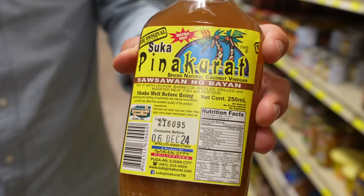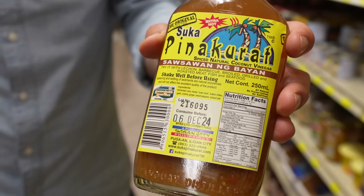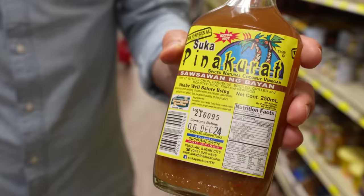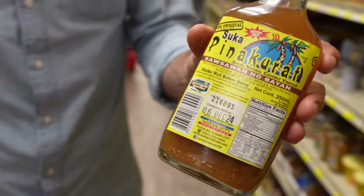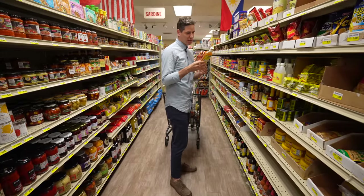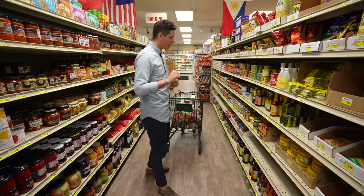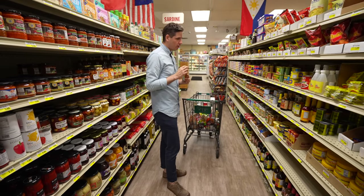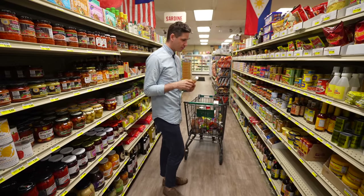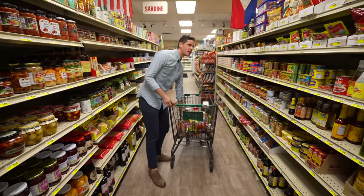What is this? Suka — fermented coconut vinegar. I figured it was Indonesian or Filipino — and yeah, it totally is. It's near the Philippines section. I worked with a Filipino guy who used this for adobo one time. It's spiced natural coconut vinegar, says so right on the bottle. I'm going to try this — I remember him making a really cool braised pork dish with this vinegar.